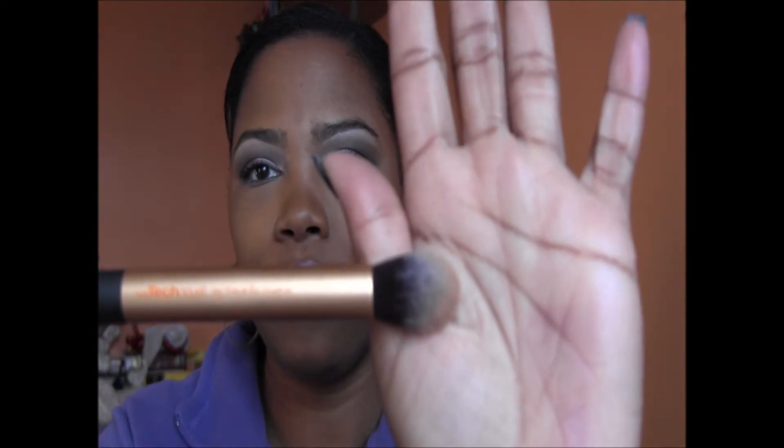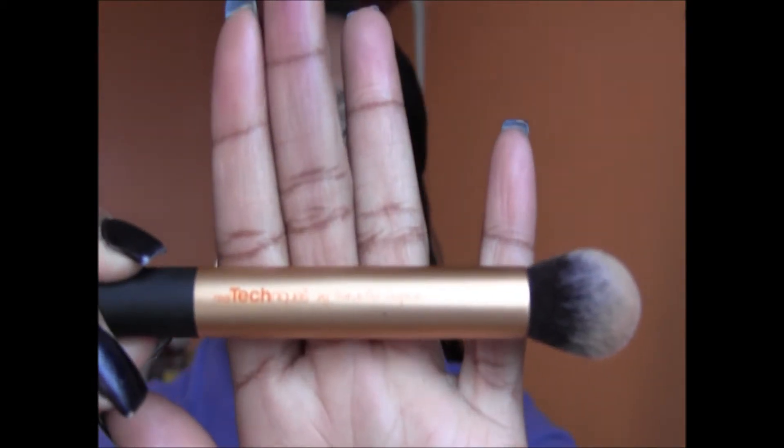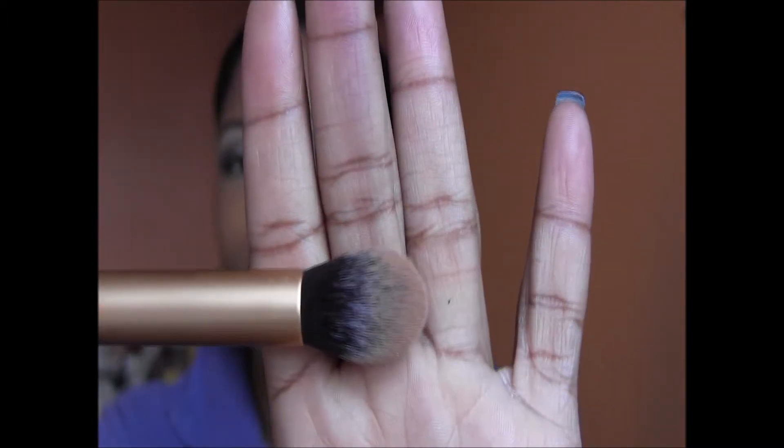Finally for brushes, this is the contour brush from Real Techniques. It's great for getting into your temples and adding a highlight. These brushes are versatile — it's labeled a contour brush but you can also use it to buff out eyeshadow. That's it for brushes.